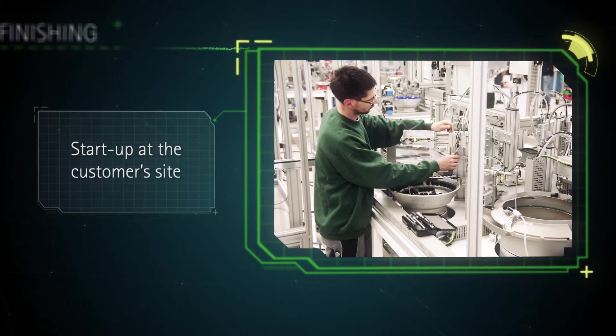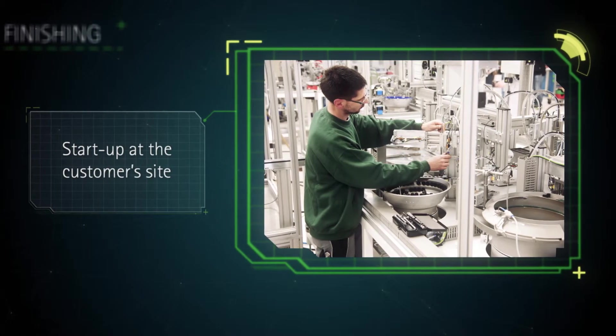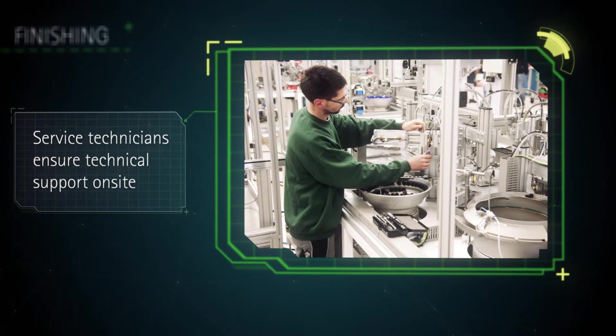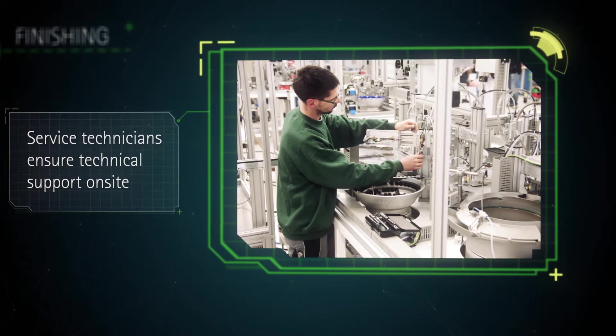Wherever our machines are, we ensure that they are working efficiently. Our service technicians ensure fast reaction times and technical support.